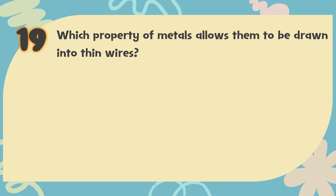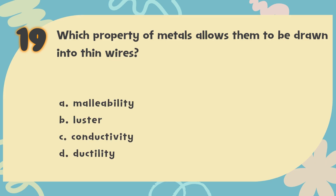Number 19. Which property of metals allows them to be drawn into thin wires? The choices are: A. Malleability, B. Luster, C. Conductivity, D. Ductility.